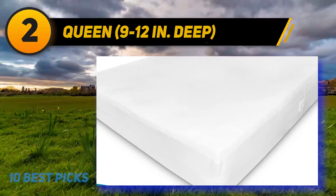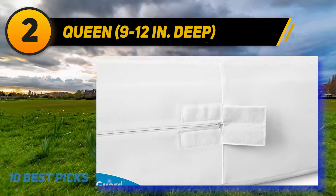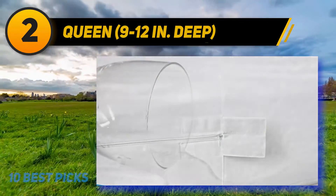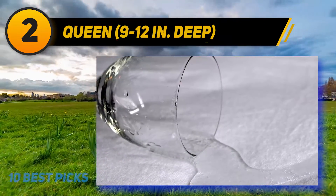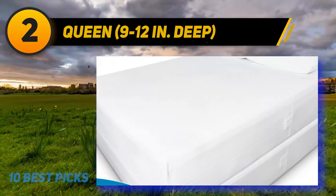Another purchaser who bought this cover for a 7-inch deep twin bed says it fits perfectly while being waterproof. 'The material is soft and doesn't make noise, and the top is a nice soft terry-like material. It covers the entire mattress and zips closed at one end — the zipper seems sturdy and the entire cover is well made.'